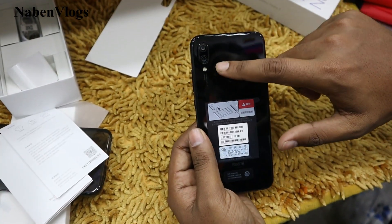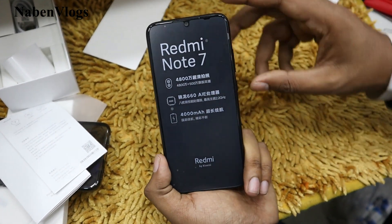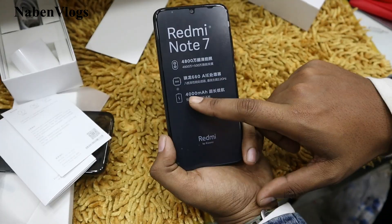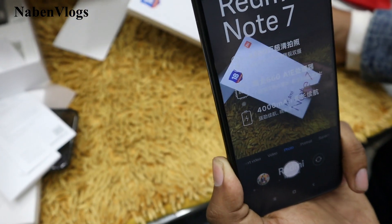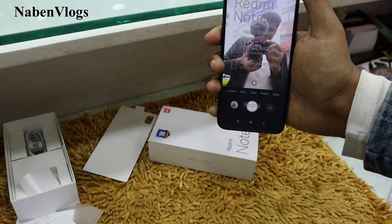The camera is double in the back. We can see the front — the front camera looks like we have 20 megapixels. The Note 7 battery looks like the back camera. The back camera — I like to see the front camera.